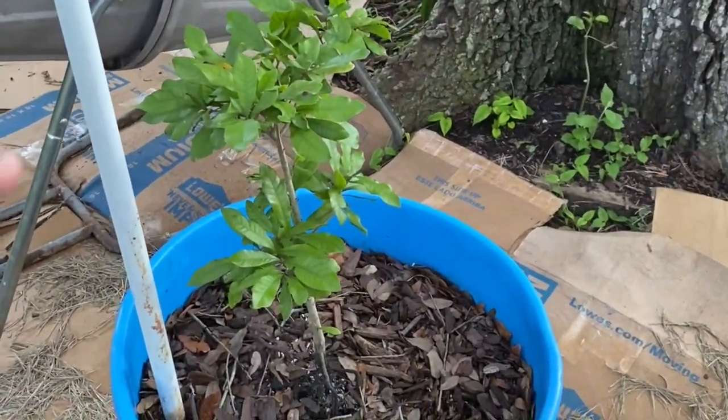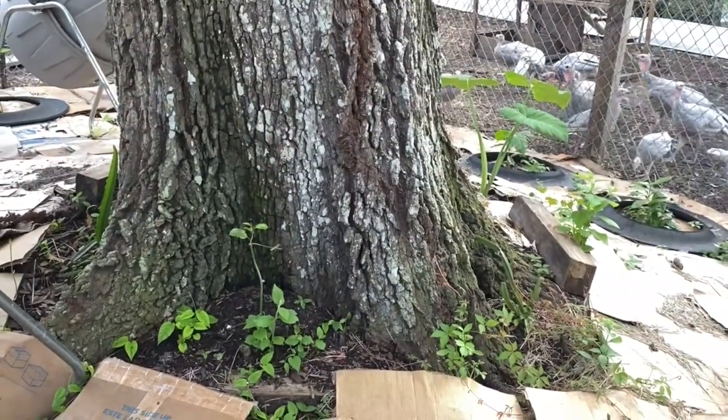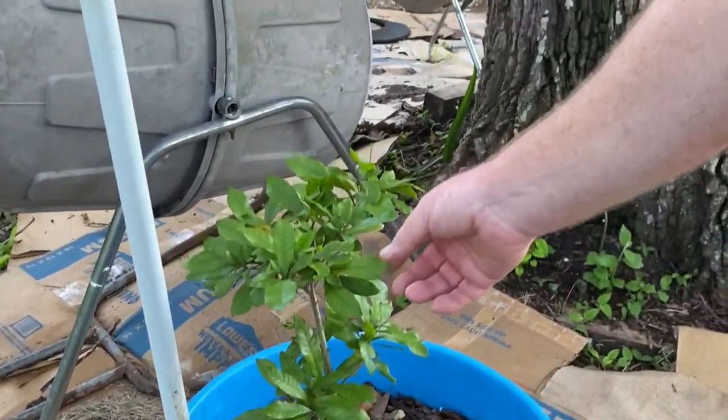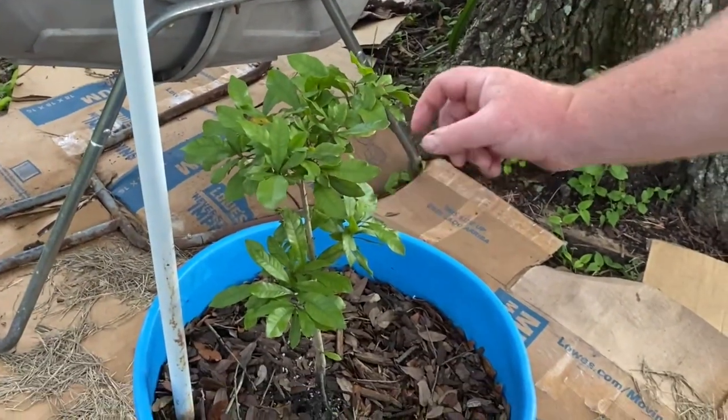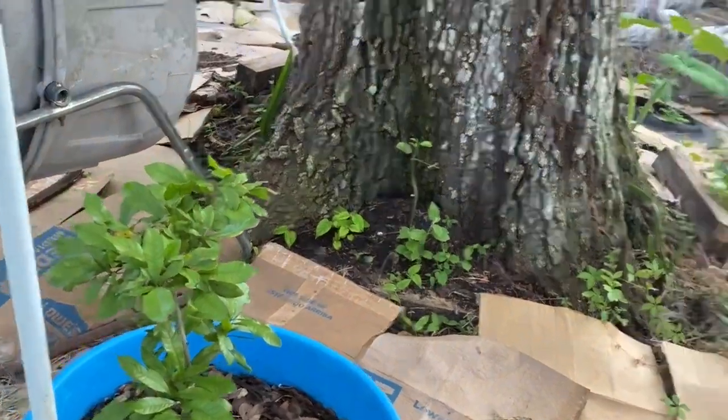Around these gorgeous oak trees we're also composting and growing different things. We have dragon fruit and passion fruit growing up the trees. This is our miracle fruit — it has little red berries on it. When you eat them they change your taste buds so you can eat a lemon and it tastes like lemonade. If you eat a cheap flavorless apple after eating one of these berries, it'll be the most delicious, sweetest apple you've ever eaten.